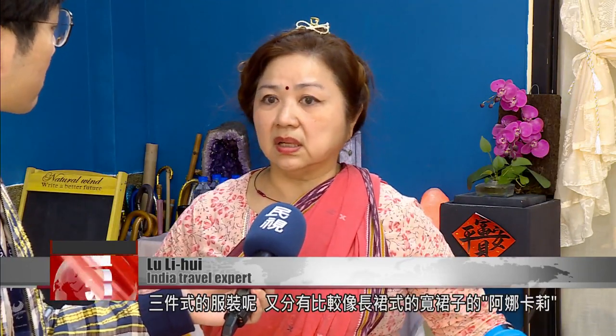Among three-piece sets, there is the Anarkali, which is a kind of long, wide skirt — what we normally call the Punjabi suit.